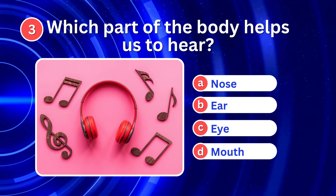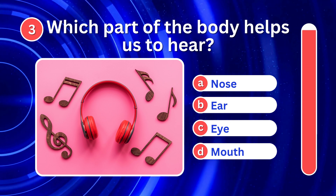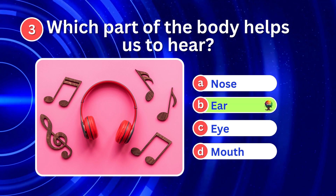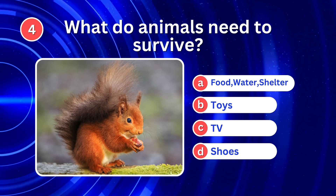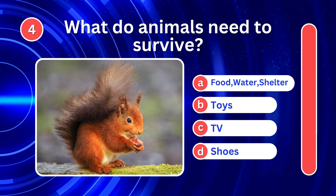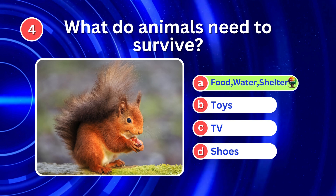Which part of the body helps us to hear? It's B. Ear. What do animals need to survive? It's A. Food, water, shelter.